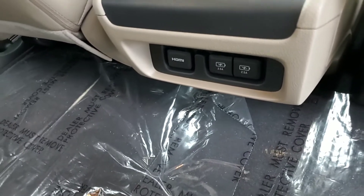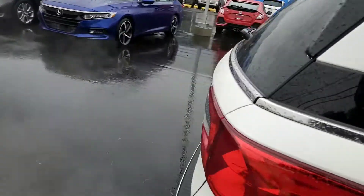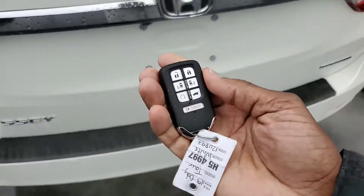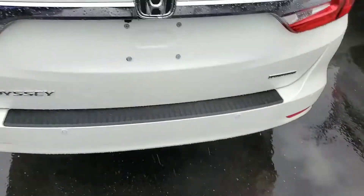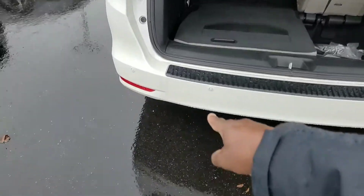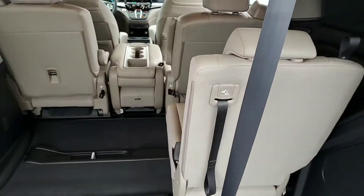It has HDMI in the back and two USB ports also, so the kids can charge their cell phones, tablets, whatever they may have. And as long as you have your key with you, you have your foot-active tailgate, so you can open and close the tailgate with your foot. You're also going to have rear bumper sensors and front bumper sensors in the front.